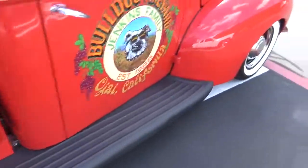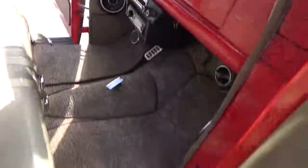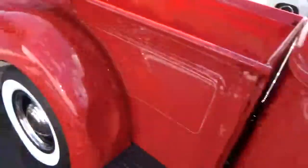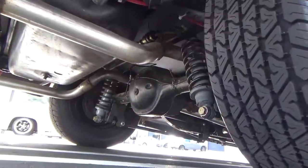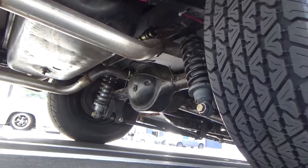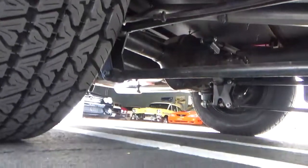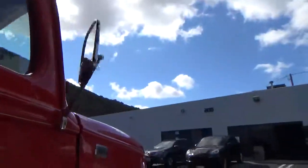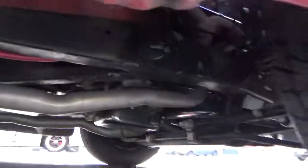These are almost new tires with front disc brakes — it's gorgeous. We'll take a look underneath. Those are the coilovers, and from this angle you can see the four-link suspension — those four rods. That's way better than a leaf spring suspension. And that's the independent front suspension, which makes for a much better ride. It's much more controlled.